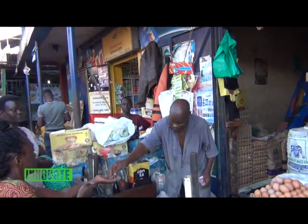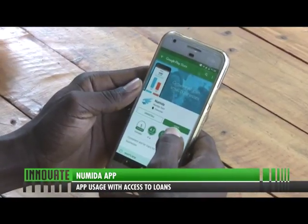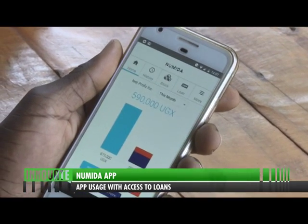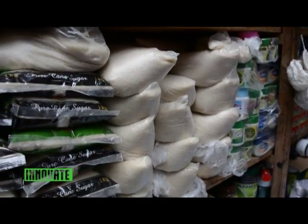Users can access credit after only seven days of app use, but the longer and more often they use Numida, the higher the loan principals and better terms they are offered. Today they just released a new product where you can access a loan within three days — download the app, keep your business sales and expenses for three days, and then access a loan. Numida is going up against loan sharks and alternative mobile lenders which offer small loans.